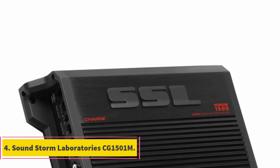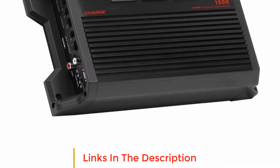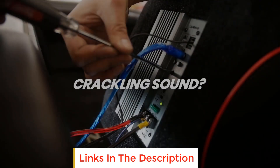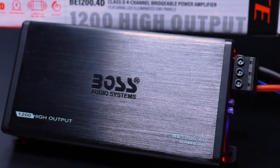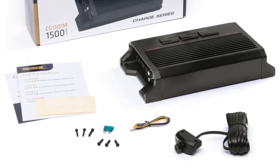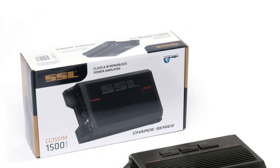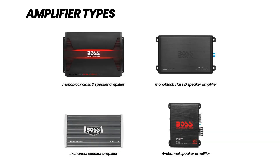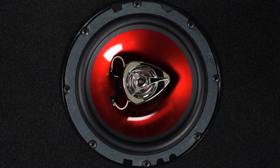Number 4: SoundStorm Laboratory CG1501M. The SoundStorm Laboratory CG1501M Charge Series Car Audio Amplifier is designed to elevate your in-car audio experience. With 1,500 watts of high output power, this Class A/B MOSFET monoblock amplifier delivers a punch that will make your music truly come alive. Compatible with both 2 and 4 ohm systems, it features high/low-level inputs, a low-pass crossover, and 2/4-ohm stability, offering flexibility and performance to customize your setup.